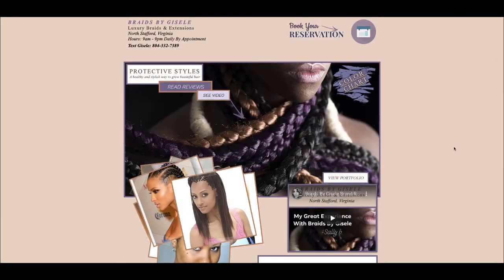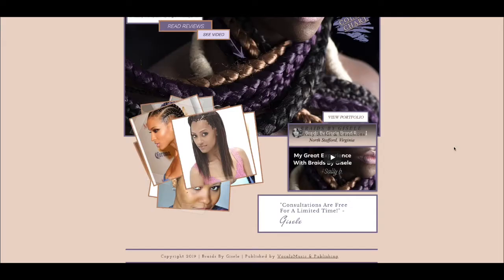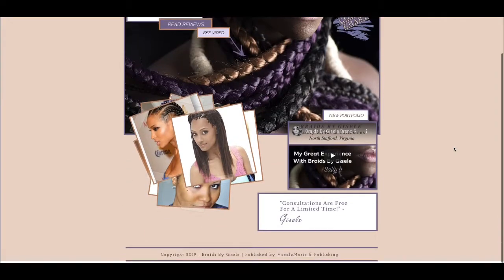This is a website demonstration. My website designs look great on a mobile device as well.